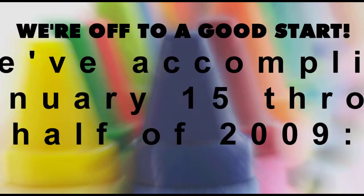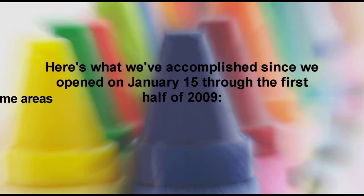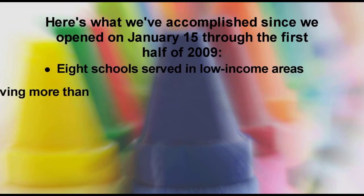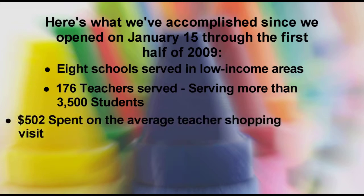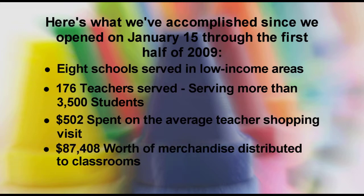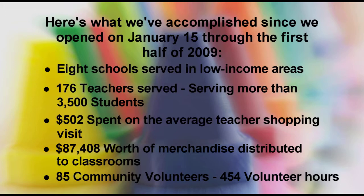Here's what we've accomplished since we opened on January 15th through the first half of 2009: eight schools served in low-income areas, 176 teachers served, serving more than 3,500 students, $502 spent on the average teacher shopping visit, $87,408 worth of merchandise distributed to classrooms, 85 community volunteers, and 454 volunteer hours.